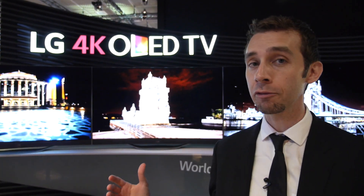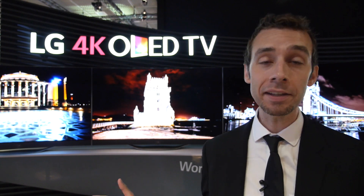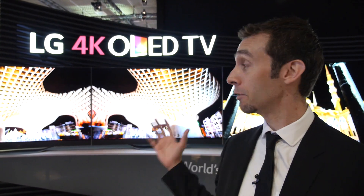We're here at the LG booth at IFA 2014, and I'm standing in front of what could be the best TV in the world — five of them, actually.